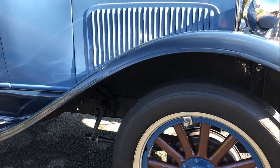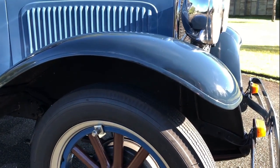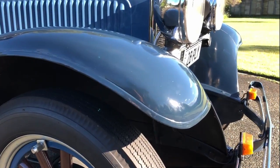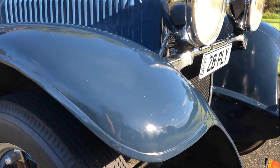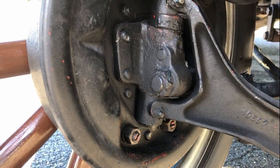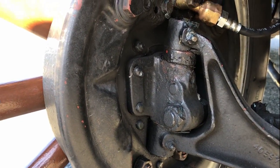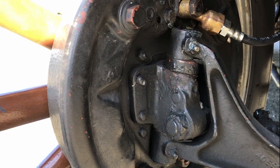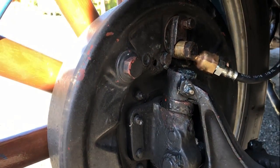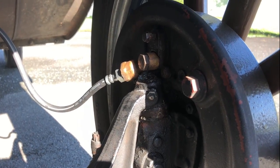It came with new design fender mud guards, known as crown top beaded edge, new design bowl-type headlamps, and luxurious deep upholstery normally found on cars in a much higher price bracket. It has four-wheel internal hydraulic brakes, a system developed by Chrysler with patents assigned to Lockheed to encourage widespread adoption by other car manufacturers.